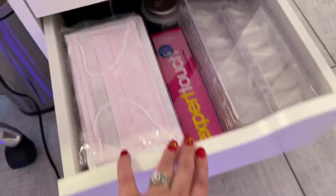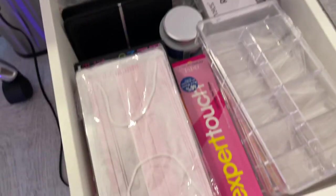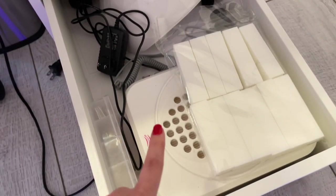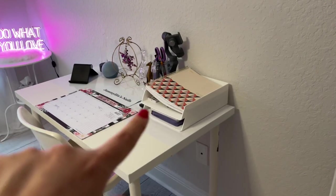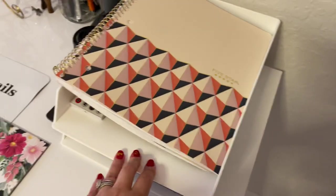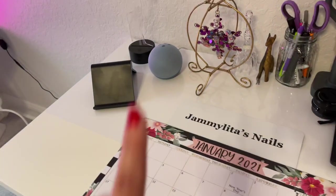This drawer has all the extra nail tips I've accumulated. Here are some extra buffers, a nail lamp, and a nail dust collector — that's not connected yet because I'm still figuring out where to connect everything. I got that on Amazon. These little paper trays are also from Amazon, and I got the Echo Dot on Amazon too.